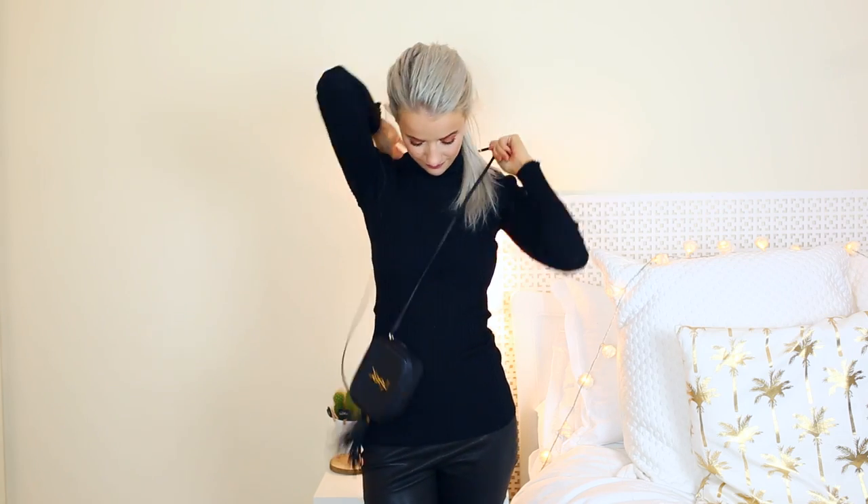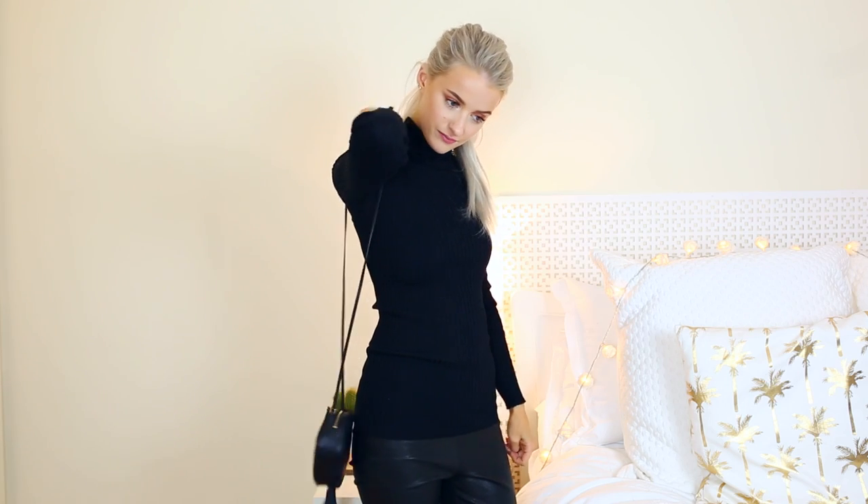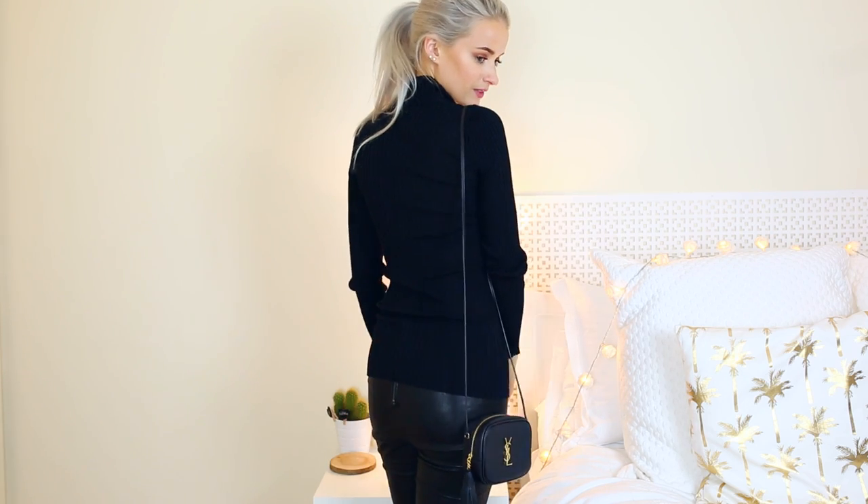The YSL blogger bag in black leather with a black tassel is quite small — it doesn't fit my iPhone 6 Plus but it will fit a small camera like my Olympus vlogging camera perfectly. So if I'm going out for a job or want to take a camera, I can just sling this over my shoulder. Otherwise it's great for keys, lipsticks, and smaller items — an iPhone 6 would fit fine.